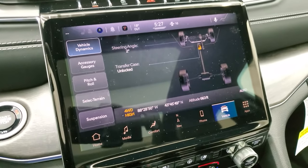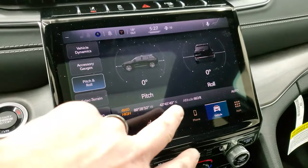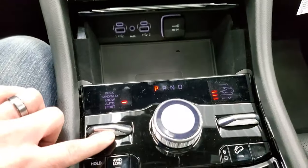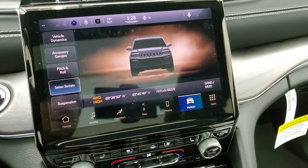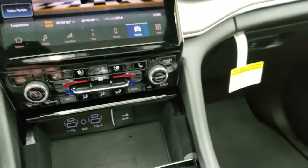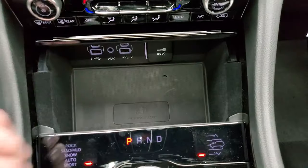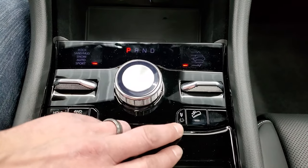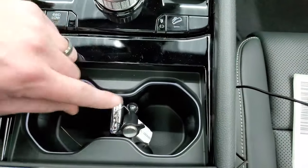The radio also has off-road pages showing your steering angle — you can see that changes as I move the steering wheel — transfer case, accessory gauges, pitch and roll, latitude, longitude, and altitude. The select terrain feature works with the Quadra-Trac 2 system; pressing the button cycles through sand, mud/snow, auto, and sport modes. There's also the Quadra-Lift air suspension leveling system. You have a wireless cell phone charge pad, two USBs, two USB-Cs, and an AUX jack. There's a 4WD low setting with a neutral setting for flat towing and downhill assist control.